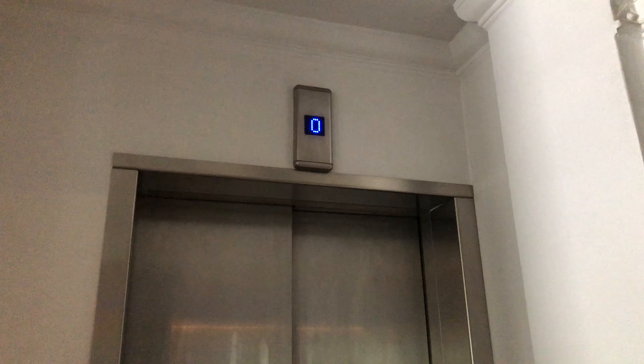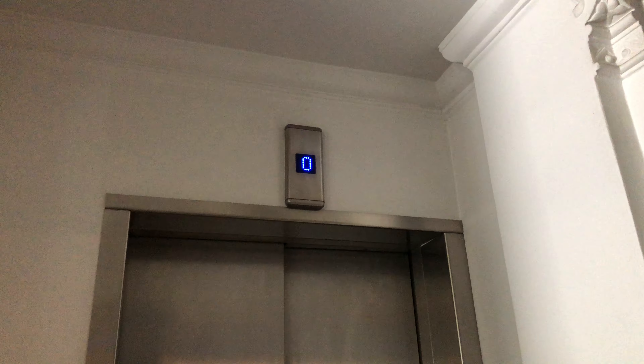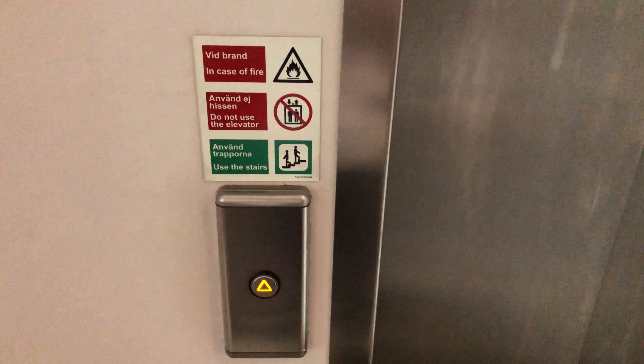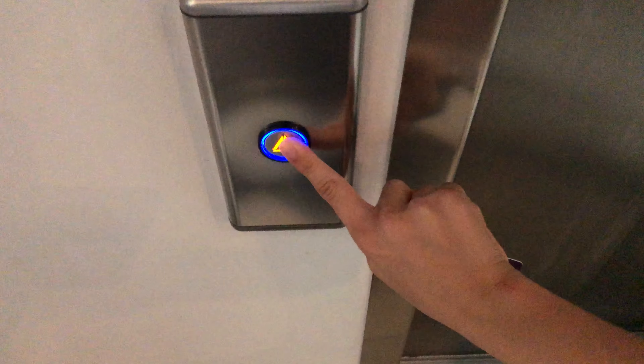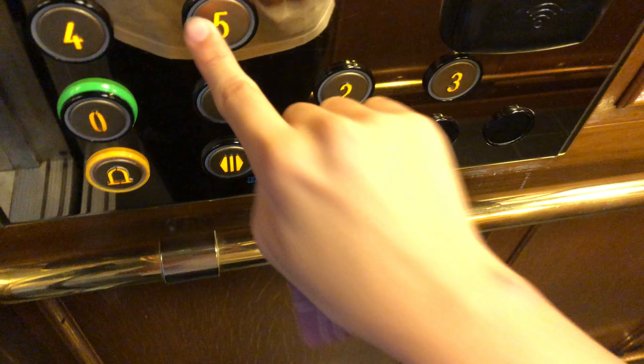Here we come to the elevator at the Nobis Hotel in Stockholm, Sweden. It's a Hissen Traction elevator. Here it is. As you can all tell, this is a wood elevator cab.